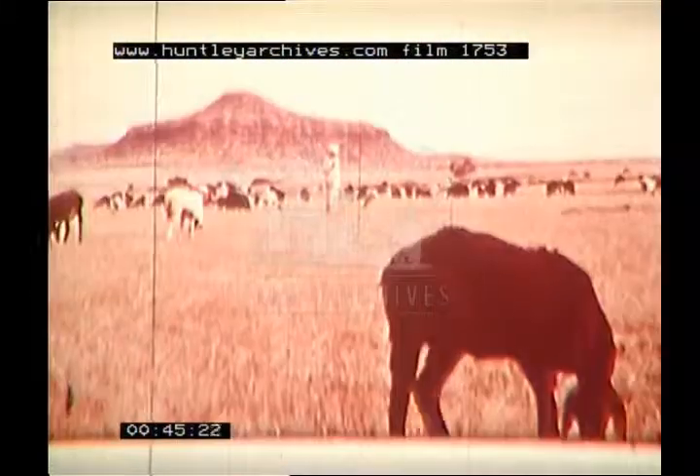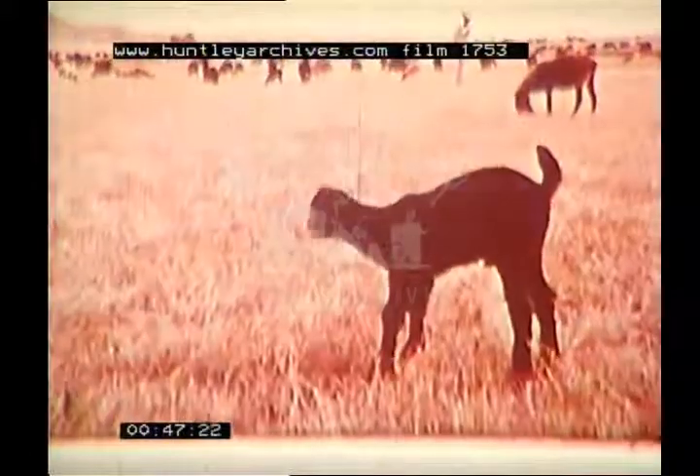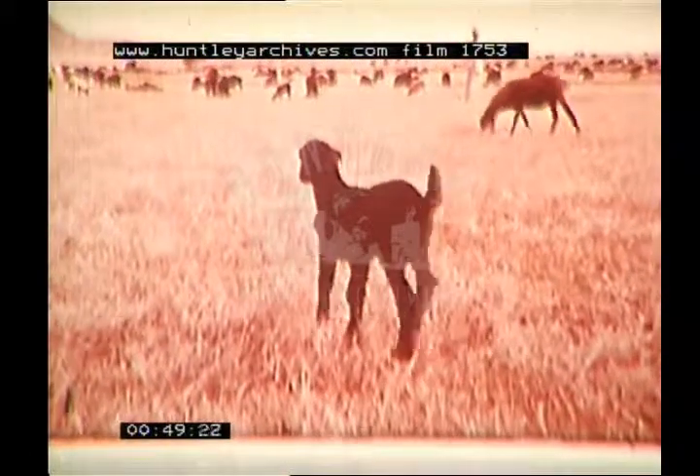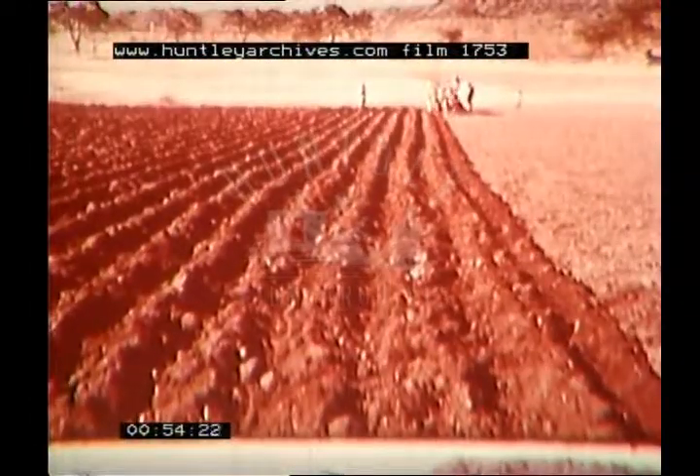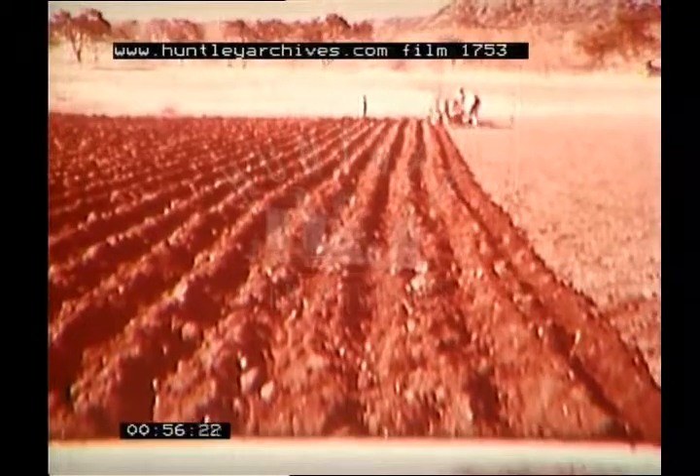Cattle have meagre pasture on this sun-scorched landscape. The animals which thrive best are the goats, as they can live on poor grass in dry areas. Oxen are widely used for drawing carts, ploughing and threshing.